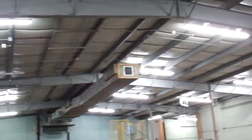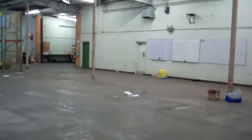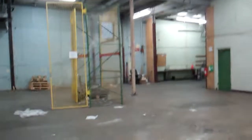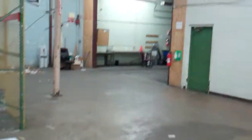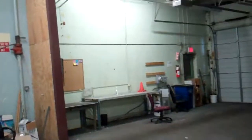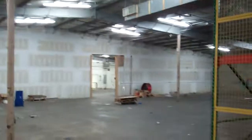Ceilings are high, and we'll walk over toward where the doors are. There are two dock high doors in this corner over here, and one of them has a ramp so you can just drive up into the building. So this is what the warehouse itself looks like.